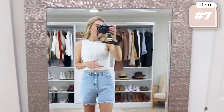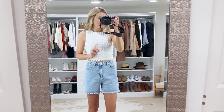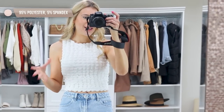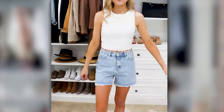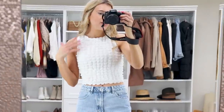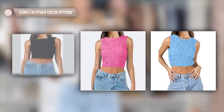I wore this tank in one of my recent videos and someone commented, 'Is that the 90s popcorn tank? Are they back?' And yes — this is actually going viral right now. It's that popcorn-style material that was super popular in the 90s. I was apprehensive when I saw it online — I thought it could be really itchy or poor quality — but it literally checks all the boxes. It's so fun. The fit is great, it's nice stretchy material, and it's an easy pull-on style. It'll go with so many looks this spring and summer. I threw it on with some high-waisted vintage shorts. I went with my true-to-size small and it comes in probably every single color option.